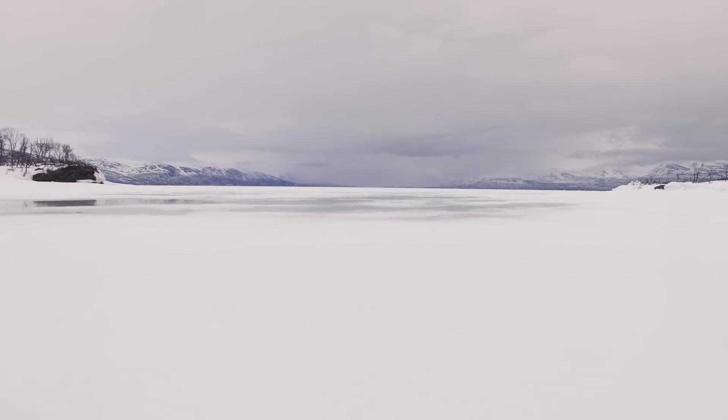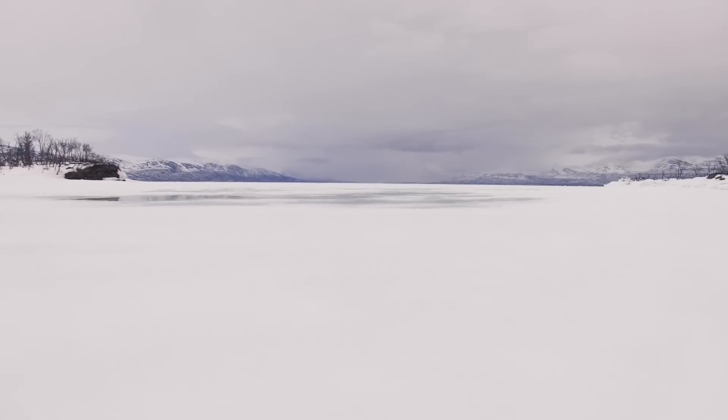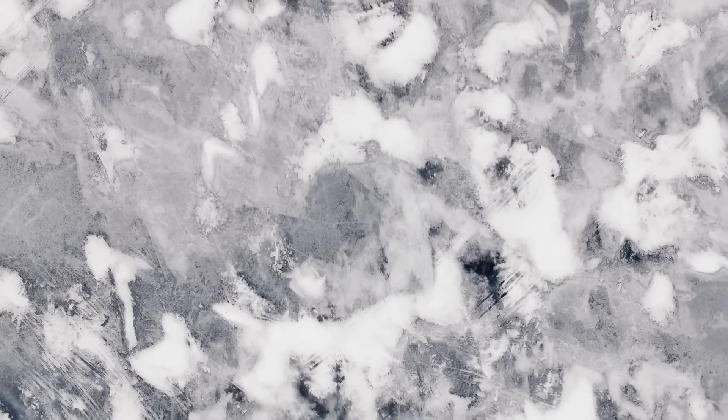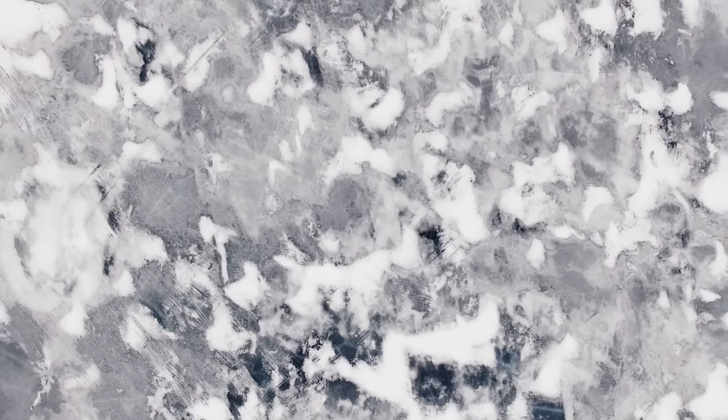When the large ice masses retreated after the last ice age, about 12,000 years ago, people began to repopulate what is now Sweden and Norway. But who were they? Was it one group of people or more? And where did they come from?